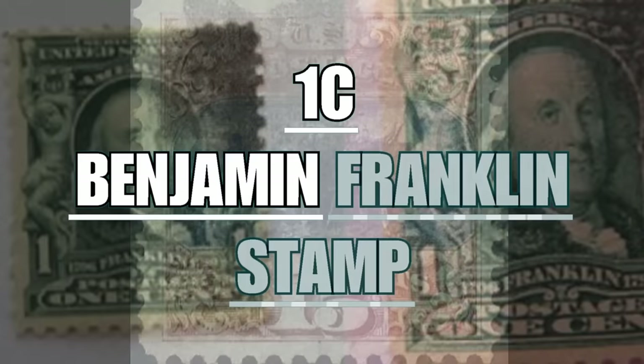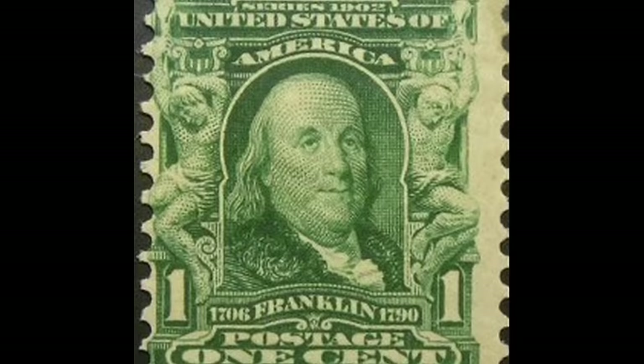The 1¢ Benjamin Franklin stamp is considered to be the rarest and most expensive American stamp. Issued in 1867, it represents the sixth president of the United States of America, a famous scientist in many fields. Above his face, the inscription "Series 1902 United States of America."